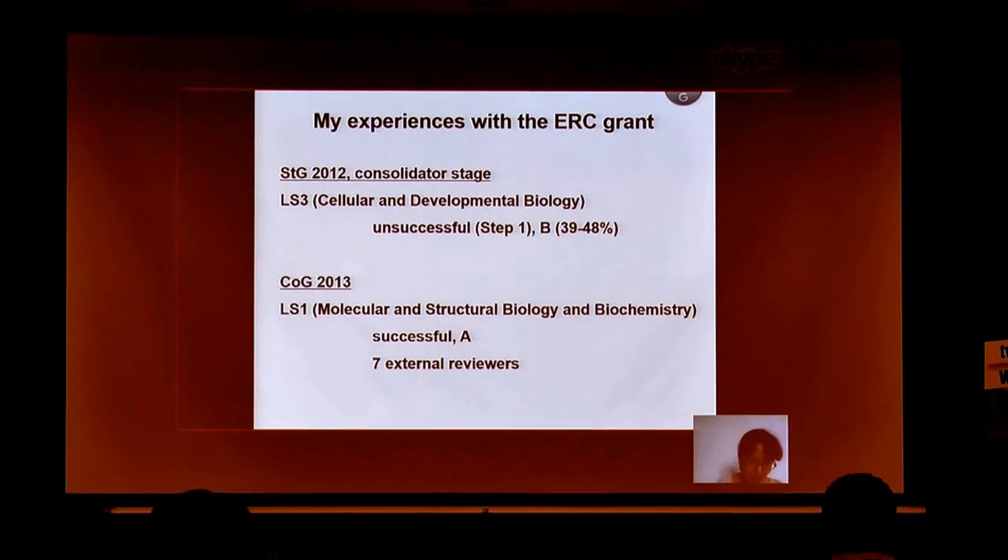Interestingly, the content of the project was very similar for both applications. What I changed, however, was the panel. In 2012 it was Life Science 3 (LS3), which actually applied to LS6, but they changed. And in 2013 I moved to Life Science LS1. And probably more importantly, the style of writing — and both of those points come along in the next slide.